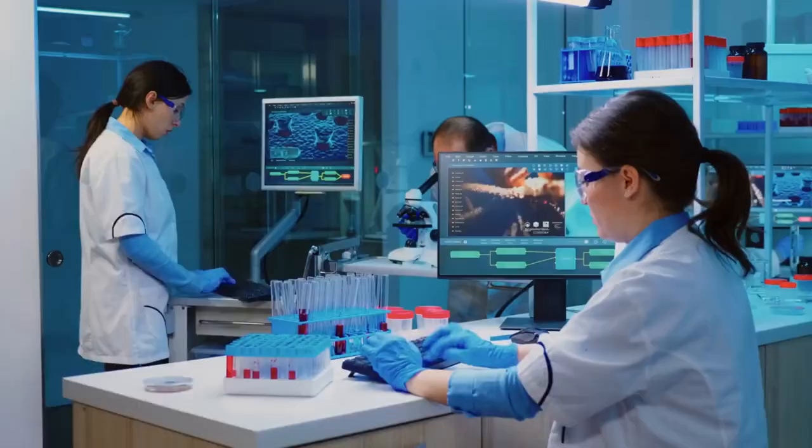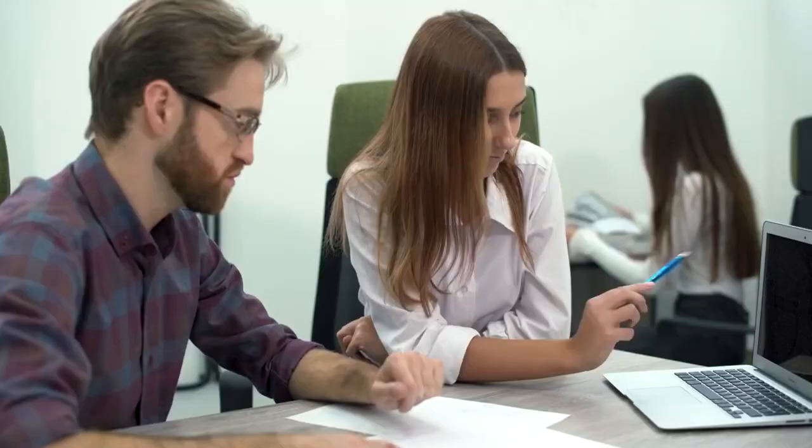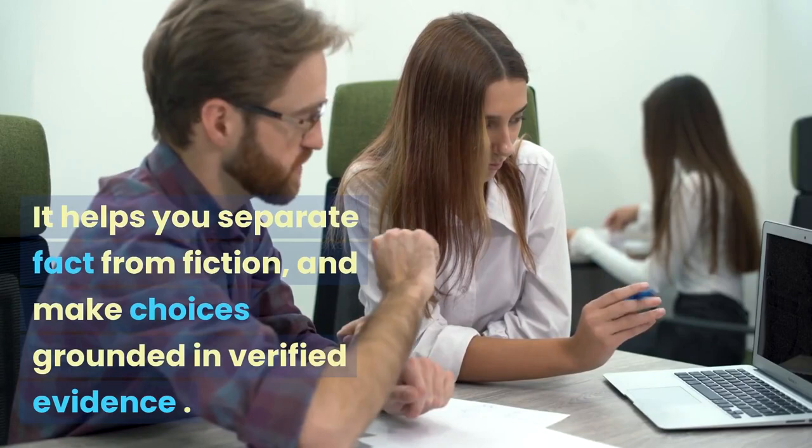In a world full of uncertainties, hypothesis testing empowers you to navigate the complexities with confidence and clarity. It helps you separate fact from fiction and make choices grounded in verified evidence.